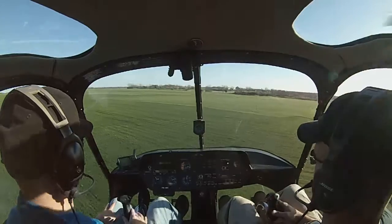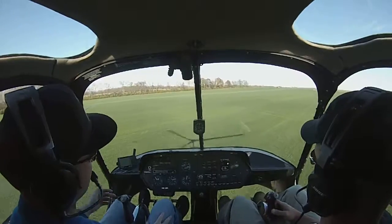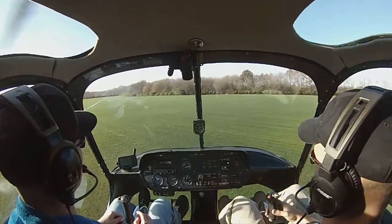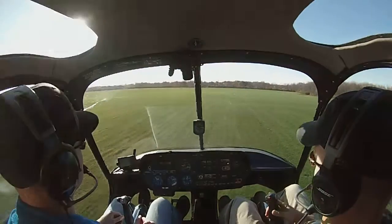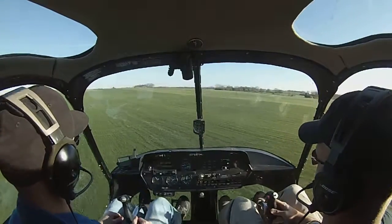A lot more natural. Just keep that cyclic moving. It's a trim thing where basically you can trim through it, or you can just hold the cyclic and hold the direction that you're wanting to go. After you do a couple of these, they're really not that hard. This isn't something that's normally taught at a flight school because it's not a maneuver for the PTS, but I think there's value in doing this because it's a lot of coordination.